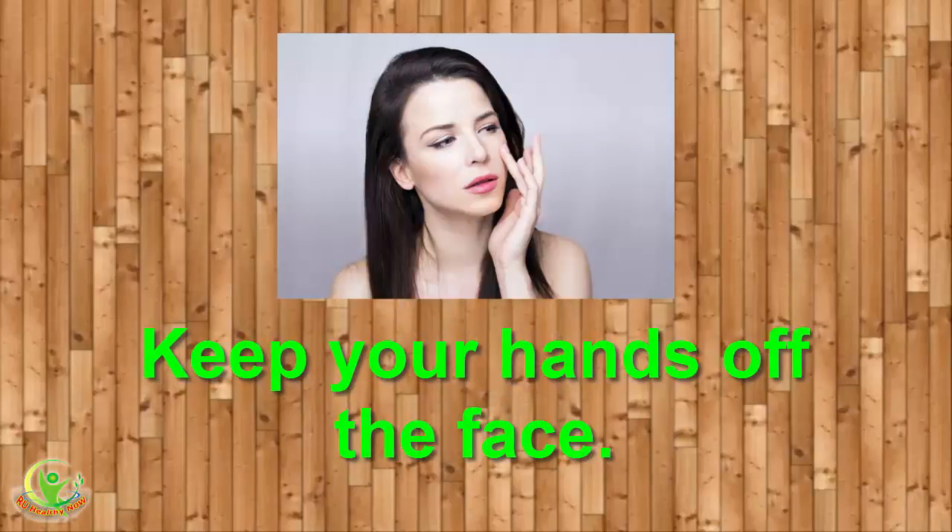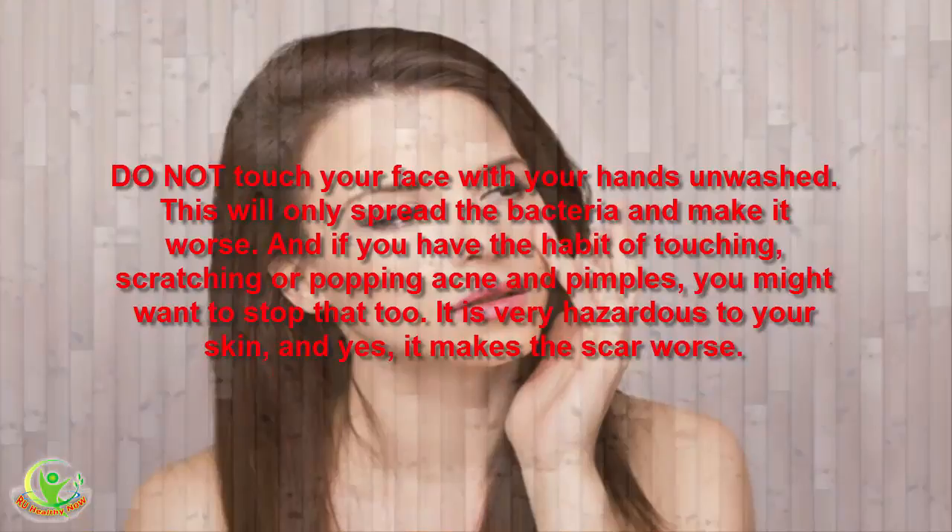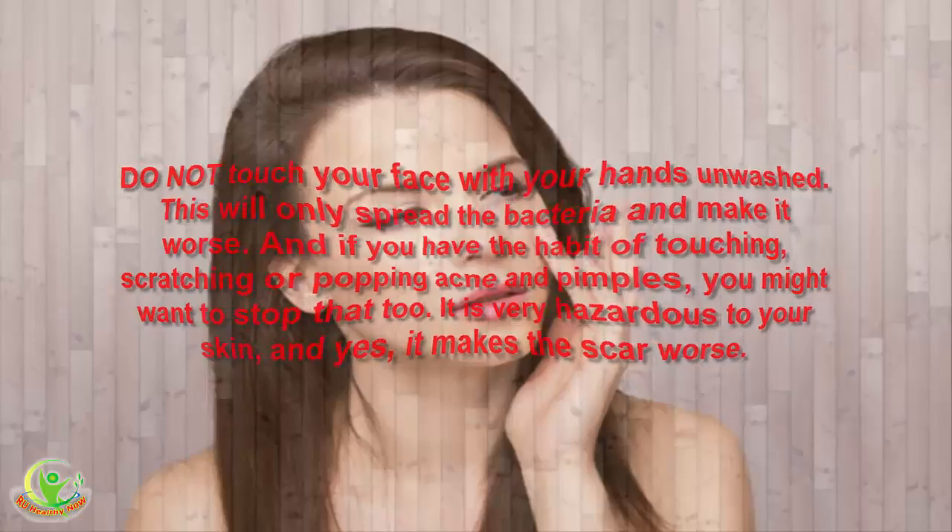7. Keep Your Hands Off the Face. Do not touch your face with unwashed hands, as this will only spread the bacteria and make it worse. And if you have the habit of touching, scratching or popping acne and pimples, you might want to stop that too. It is very hazardous to your skin, and it makes the scars worse.